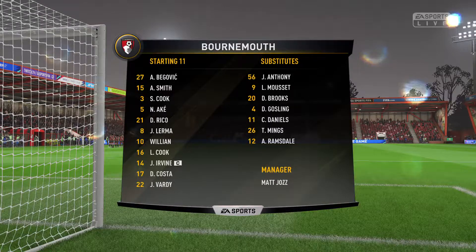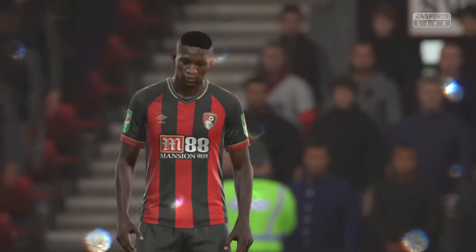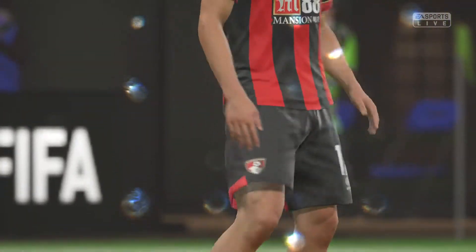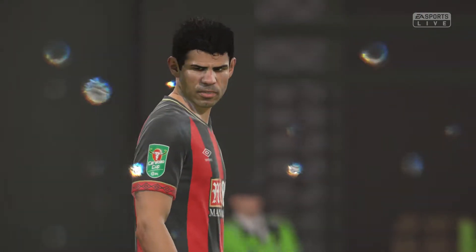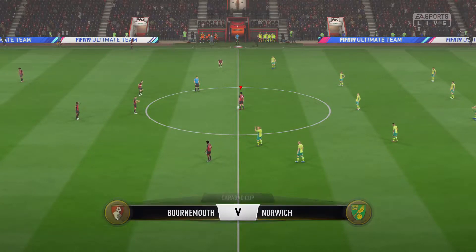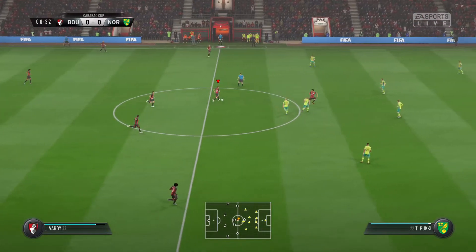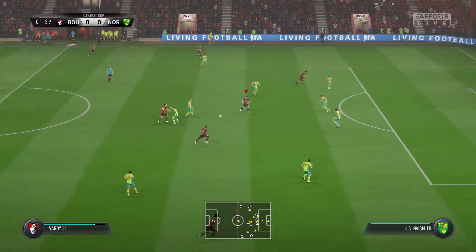Bournemouth are going to go with a 4-4-2, but a diamond shape is how the manager has gone, particularly during matches. It may be that he's going to start with a diamond today. I've seen this manager so often switch formations midstream during the course of a match, and we might see that again today. There are a lot of good players out there, but they don't always show it in this competition because nerves can get the better of you.